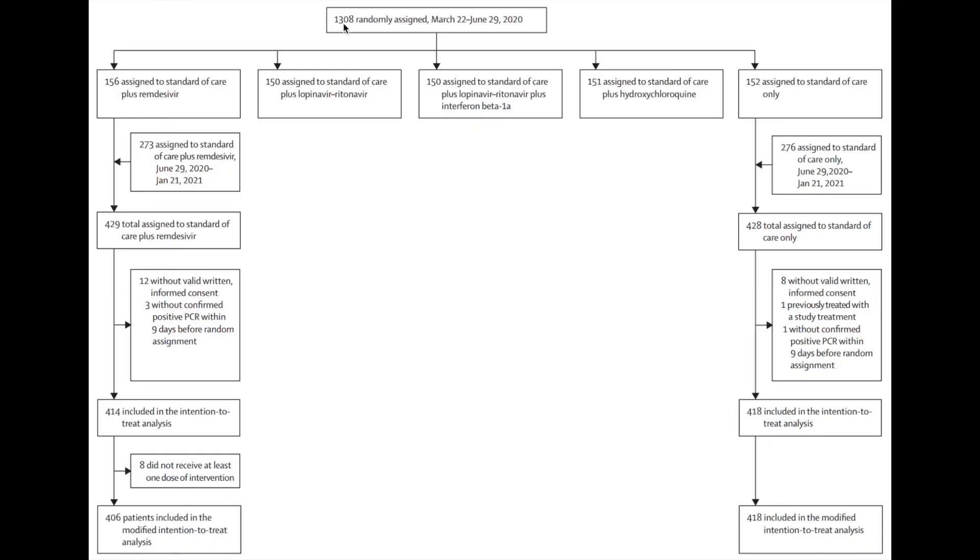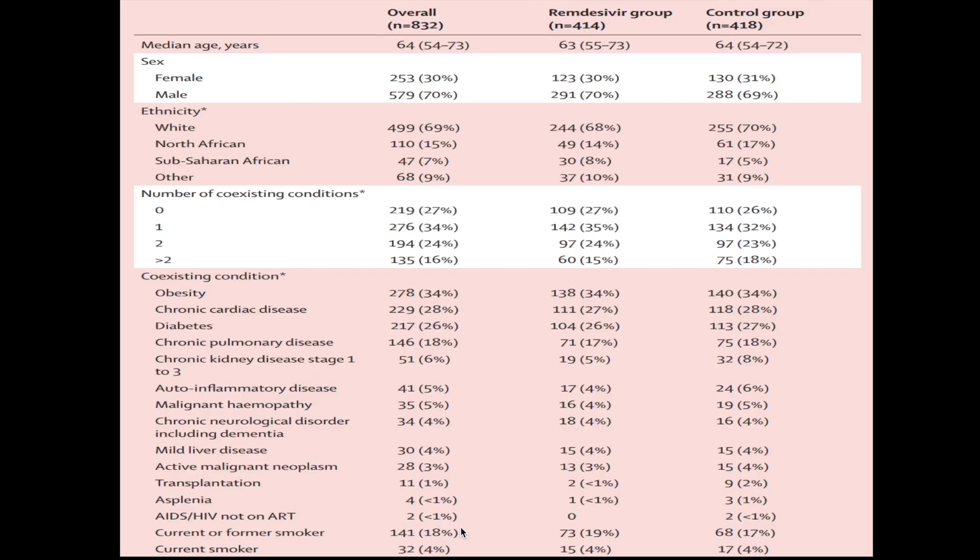A total of 1308 patients were randomly assigned — initially 156 into the remdesivir group and 152 into the standard care group — while a simultaneous group evaluated lopinavir-ritonavir, lopinavir-ritonavir with interferon beta-1, and hydroxychloroquine. Those arms were subsequently found futile, and patients were redirected to the remdesivir group, giving overall totals of 414 in the remdesivir group and 418 in the control group.